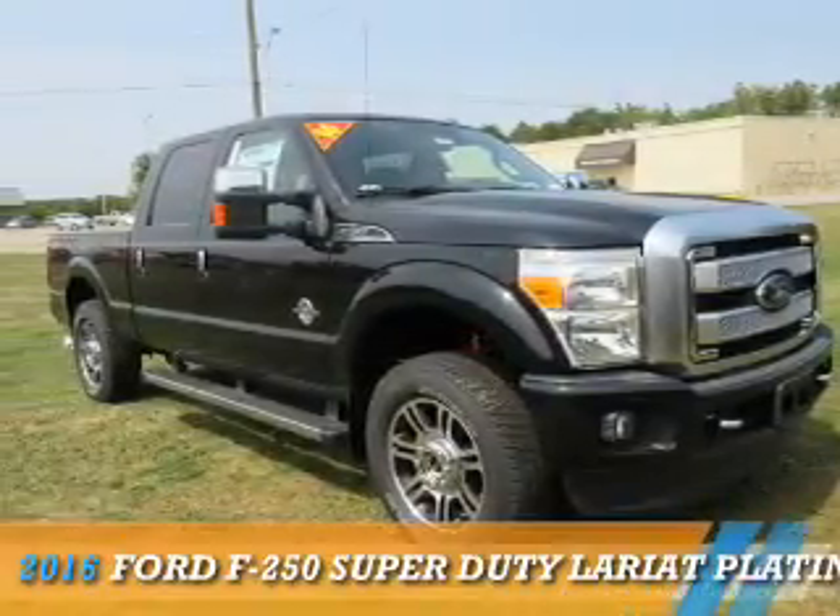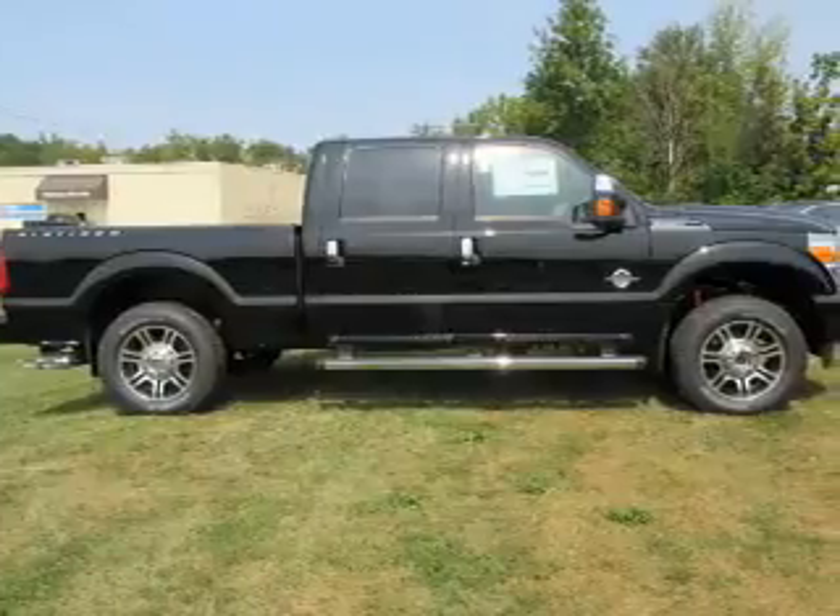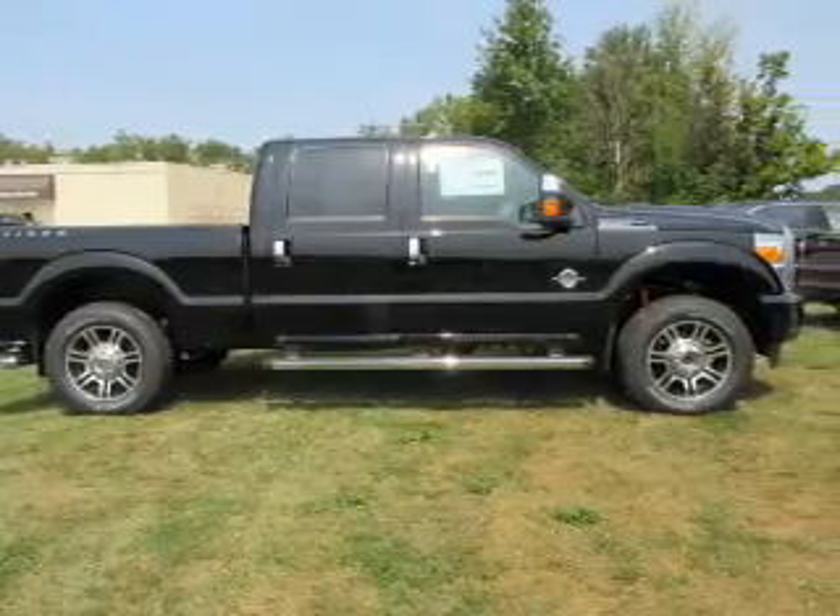This could be the vehicle you're looking for. It's powered by a 6.7 liter 8-cylinder engine and an automatic transmission.